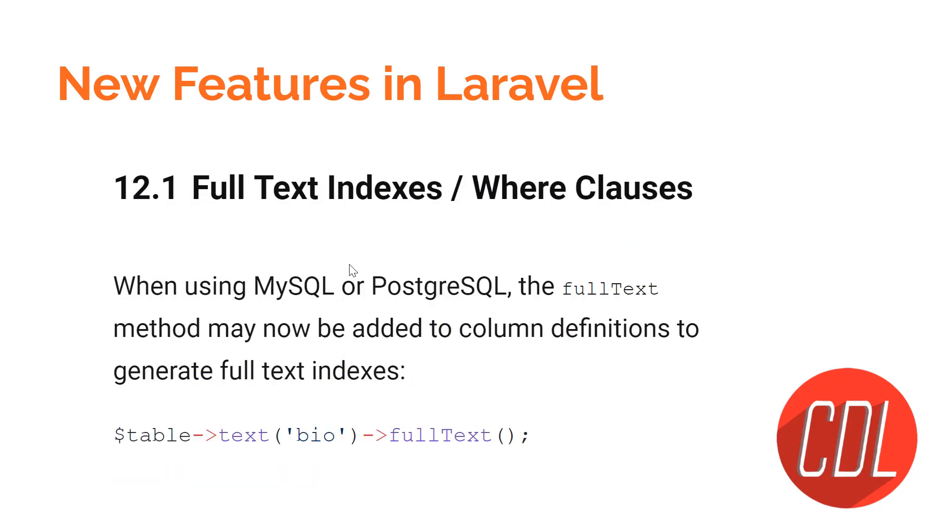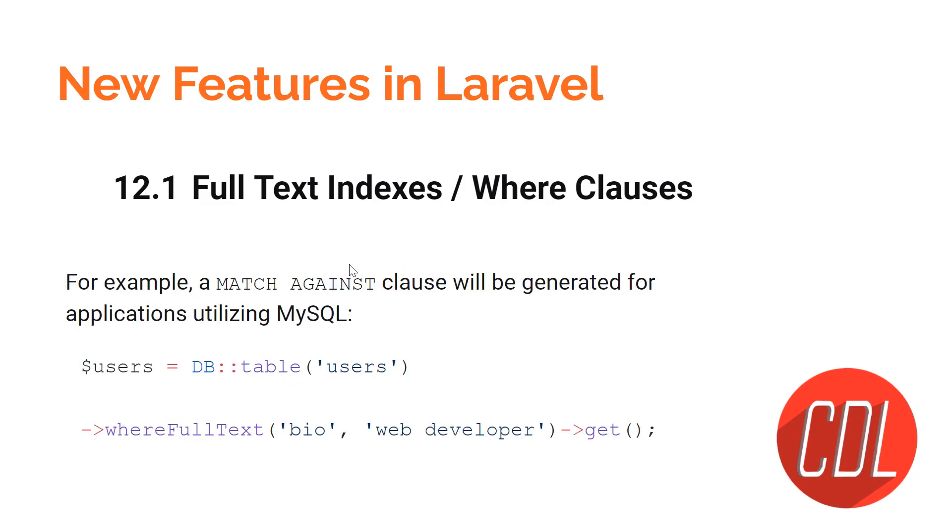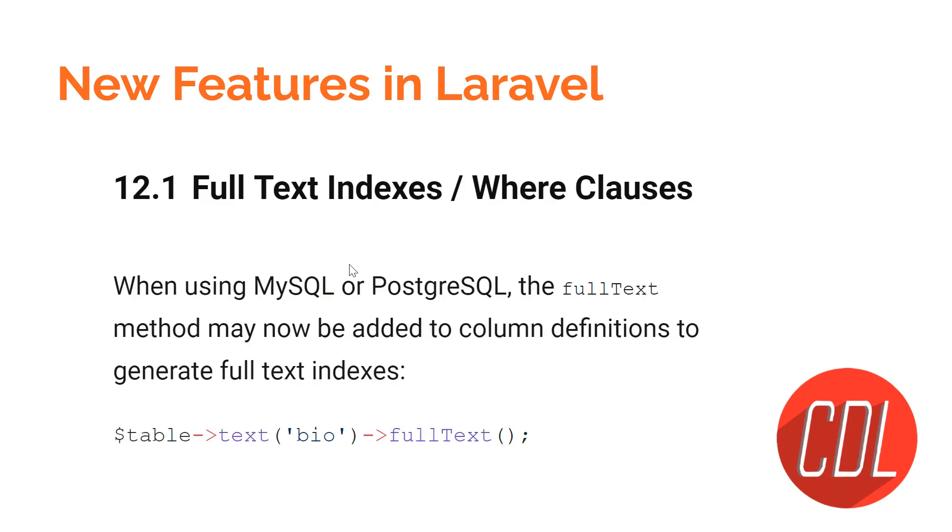Feature twelve is full text indexing and full text search. Previously, when implementing search, we used a LIKE condition in SQL. In Laravel 9, you don't need the LIKE condition because full text search is available. For example, querying the users table will automatically add a WHERE full text match behind the scenes. You just need to define `fullText` in your migration file when creating the index, and it will automatically index the column for full text searching.